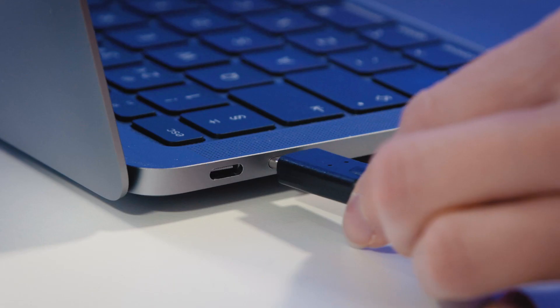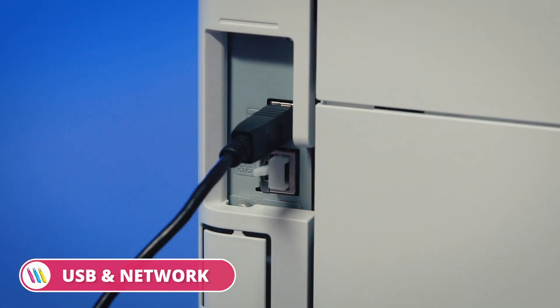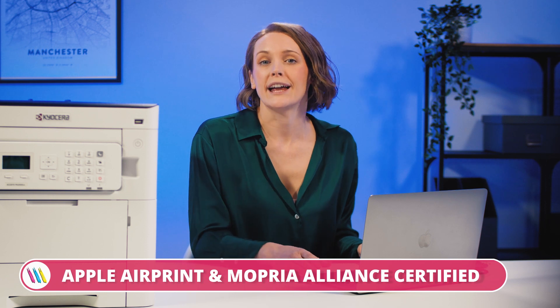Shall we print something? I'm going to print from my laptop, which you can see I've connected via USB. Of course, network connectivity is another option, along with wireless printing from Apple and Android devices.